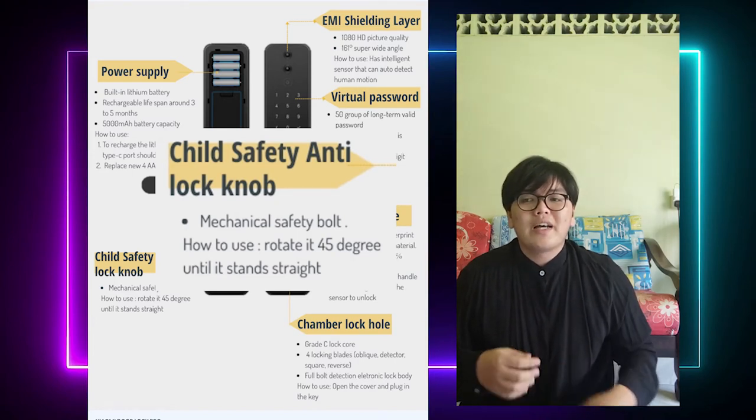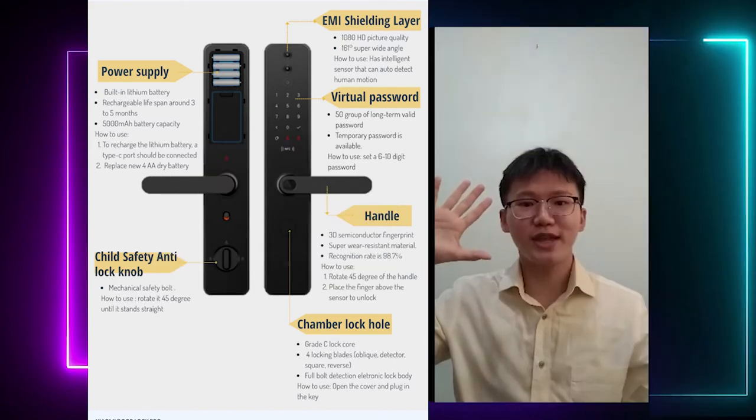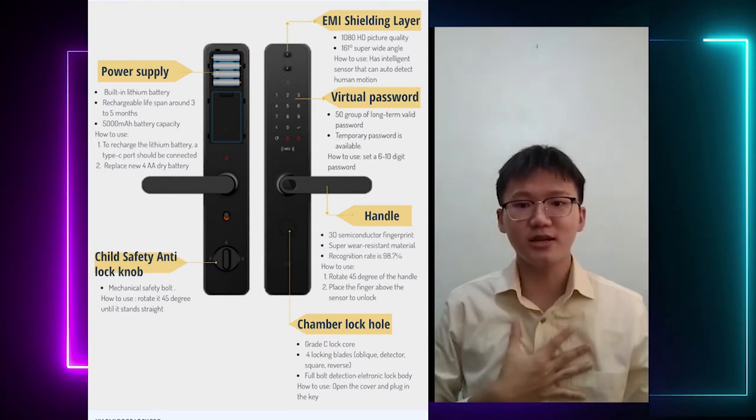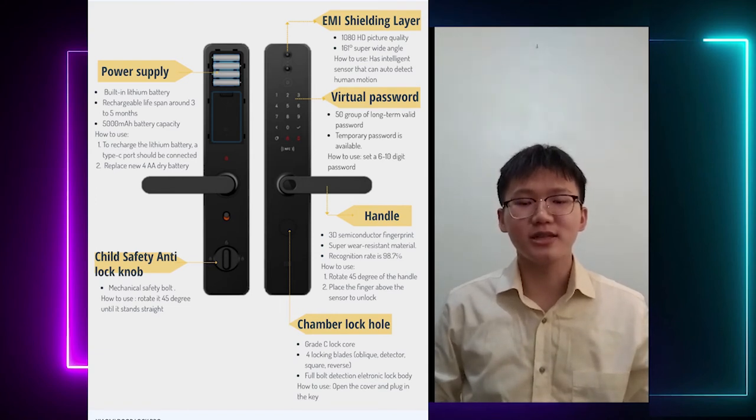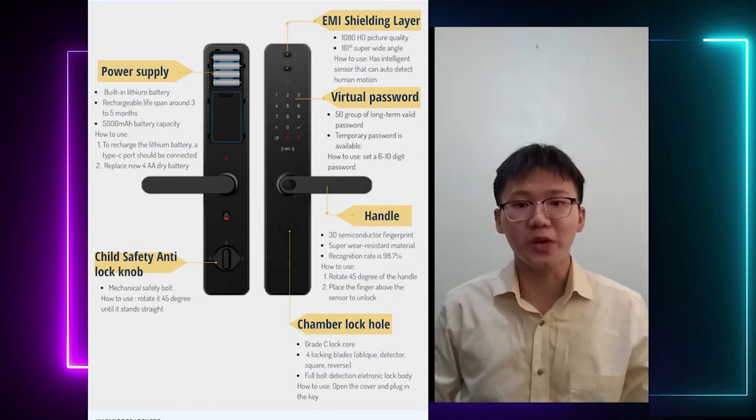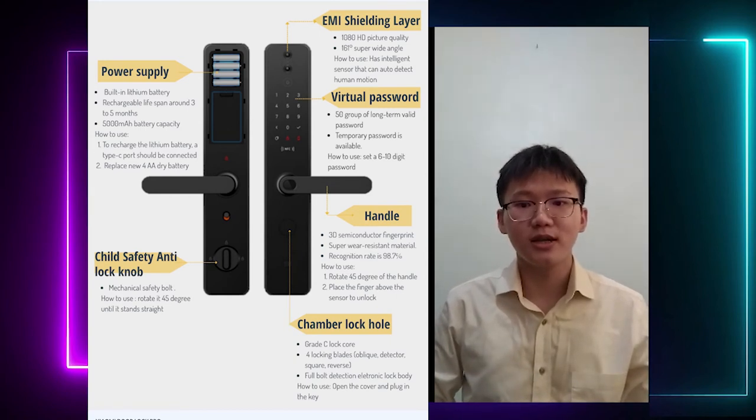I will pass it to the next presenter. Very good day to everyone. My name is Tang Xing Zhe, Matrix ID CA19101. Today, I am here ready to introduce the other main parts of Xiaomi Dolor Pro. Besides the part of child safety anti-lock and power supply, I am going to introduce the other parts which are the ENI Shouting Layer and Virtual Passwork.